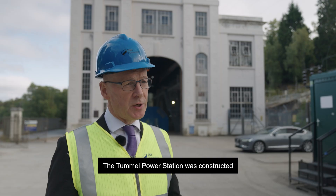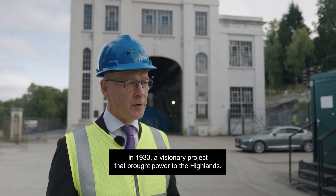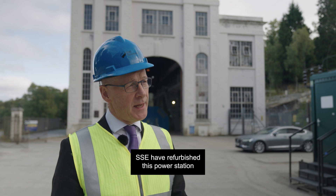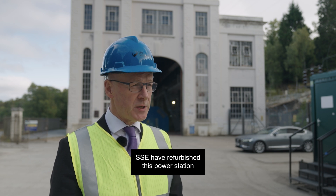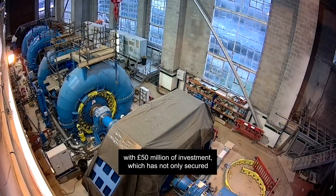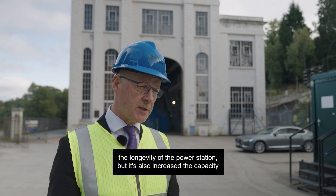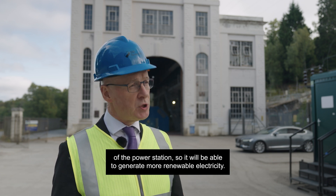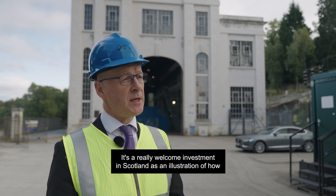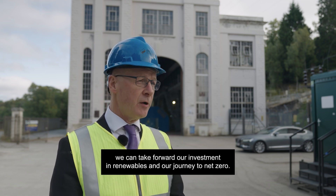Tummel Power Station was constructed in 1933, a visionary project that brought power to the Highlands. After 90 years of really solid service, SSE have refurbished this power station with £50 million of investment, which has not only secured the longevity of the power station but also increased its capacity, so it'll be able to generate more renewable electricity. It's a really welcome investment in Scotland and an illustration of how we can take forward our investment in renewables and our journey to net zero.